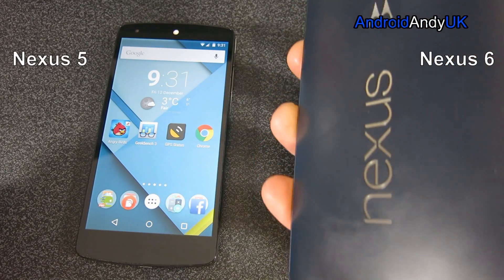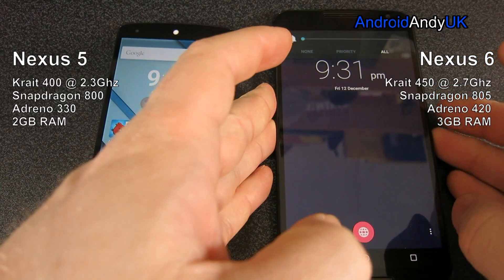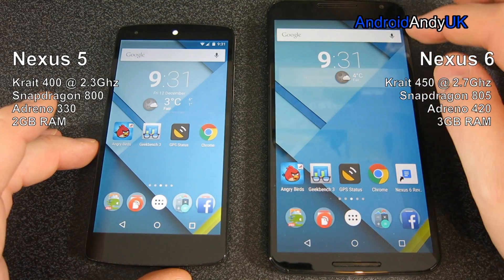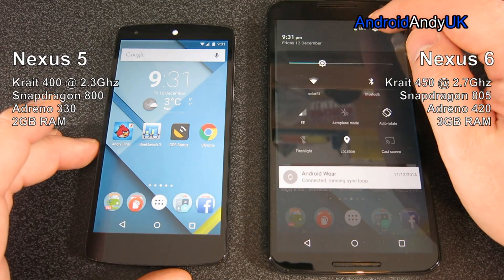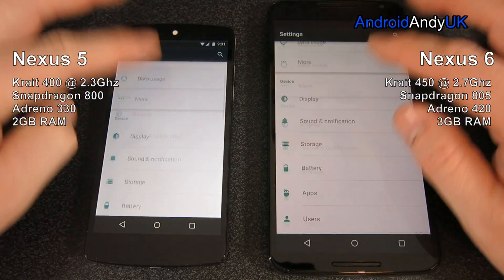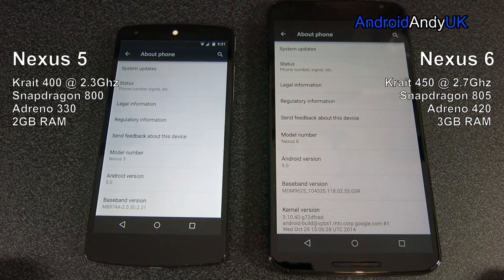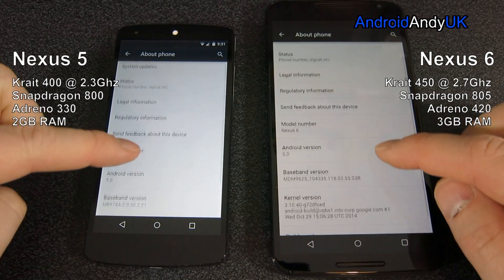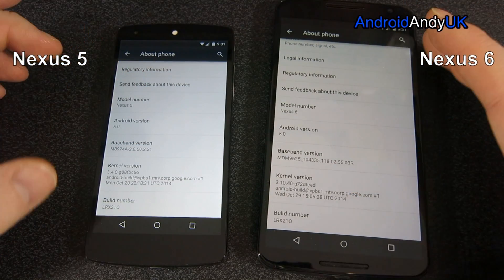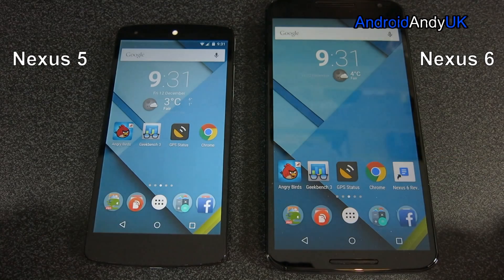Hardware wise, they're really quite different. The Nexus 5 running a 2.3 gigahertz Krait 400 on Snapdragon 800 chipset with the Adreno 330 GPU and 2 gig of RAM. The Nexus 6 running a quad core 2.7 gigahertz Krait 450 on Snapdragon 805 and Adreno 420 GPU and 3 gig of RAM. They do however have identical versions of Android 5.0, right down to the build number — LRX210.